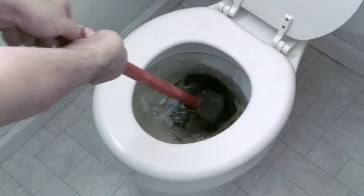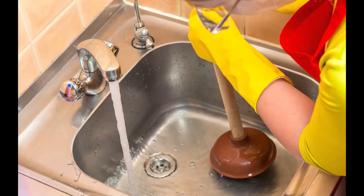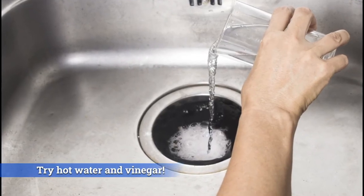Clogged drains and toilets can happen anytime and anywhere, even in a new home. Luckily, there are easy ways to get things moving again. Start by removing the item causing the blockage, or try combining hot water and vinegar for a natural fix.